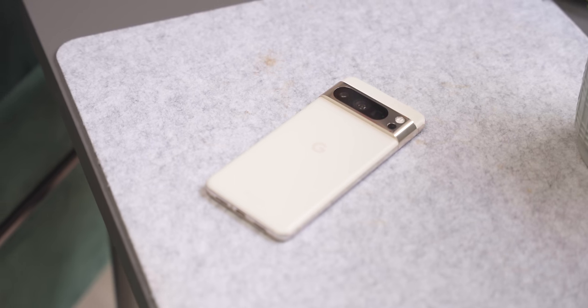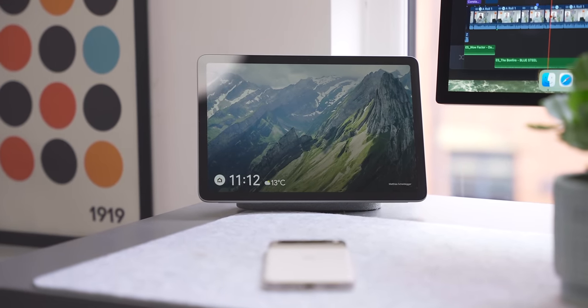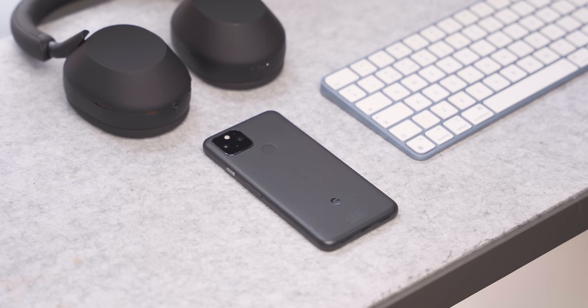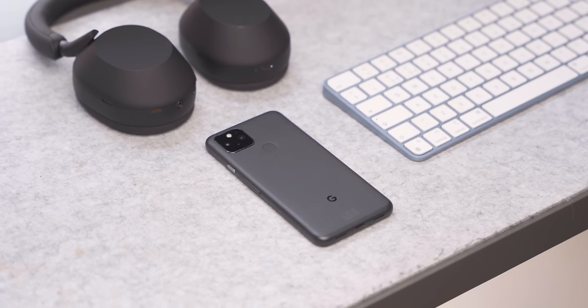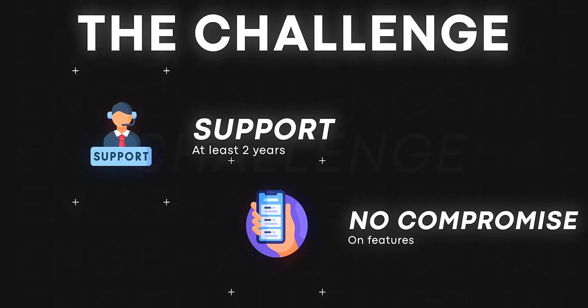Let's say right off the bat that this is not going to be the latest and greatest, so it might not be for the biggest tech enthusiasts. We're not going to see a Pixel 8 Pro or even a Pixel Tablet because they're just too expensive on a thousand-dollar budget. I have a couple of caveats: the stuff we buy has to be supported for at least another two years and it has to not feel like you're compromising on getting the latest features from Google. Second hand is going to be our best friend here.